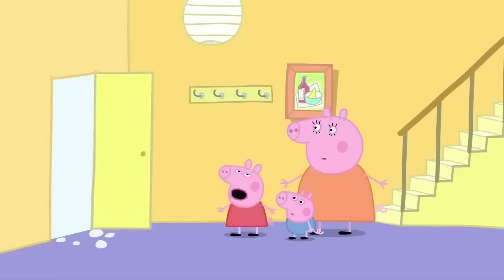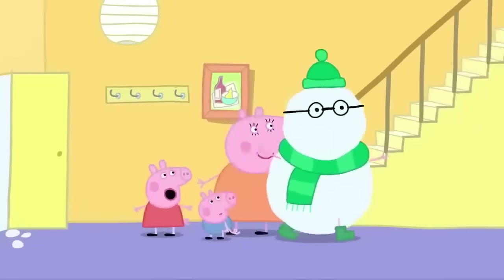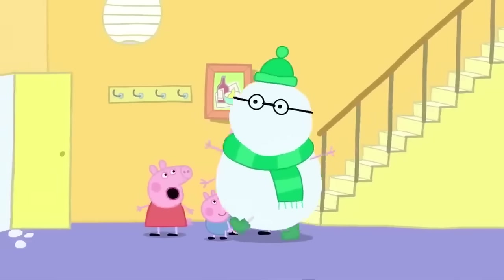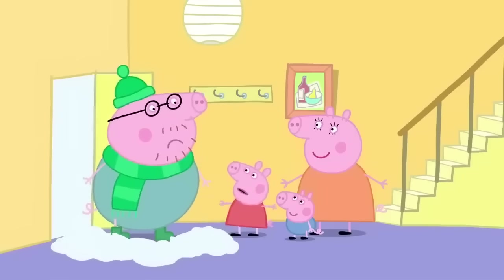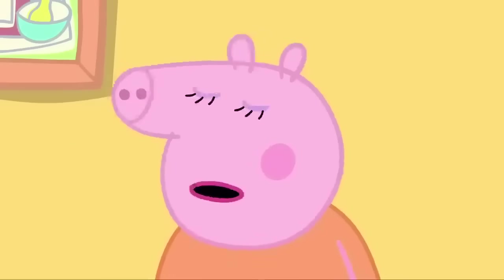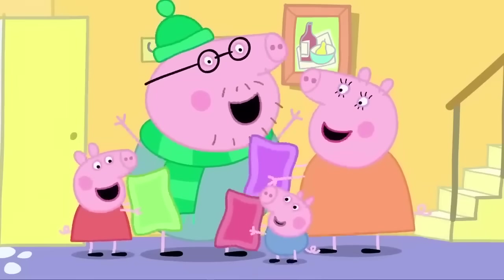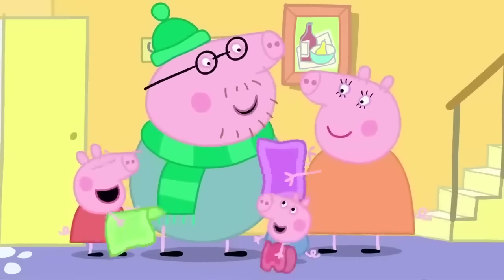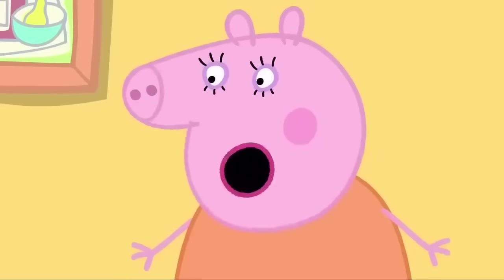Oh, where's Daddy gone? It's a walking snowman! I'm cold! It's a walking, talking snowman! Oh, it's just Daddy! Poor Daddy. Let's warm you up a bit. Mummy Pig, Peppa and George are warming Daddy Pig up by rubbing him with towels. That's better! Now we can go to the seaside. But what about the snow? I don't think the coach will be running today.